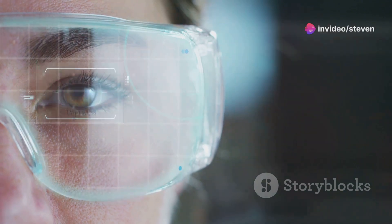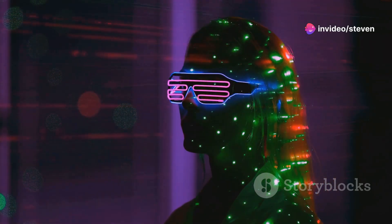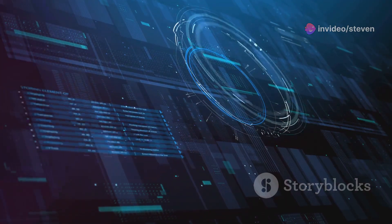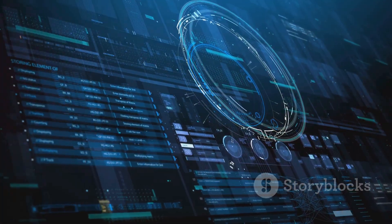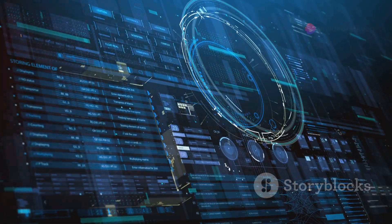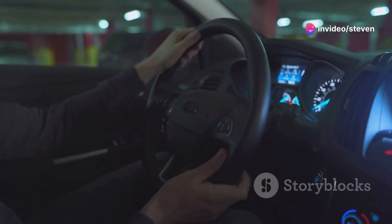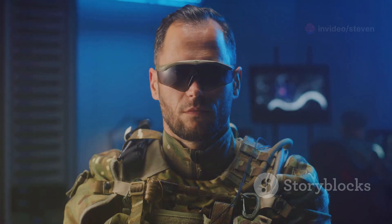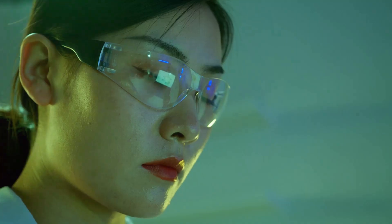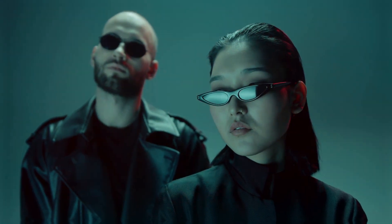So, is the Solos ErgoVision the future of smart eyewear? It's hard to say for sure, but it definitely sets a new standard for what's possible. With its powerful AI capabilities, stylish design, and user-friendly interface, it has the potential to revolutionize the way we interact with the world around us. Gone are the days of fumbling with our phones — the future is hands-free, and it's looking pretty awesome. What do you think about the Solos ErgoVision? Could you see yourself rocking a pair of these? Let me know in the comments below, and don't forget to like and subscribe for more tech reviews and news.